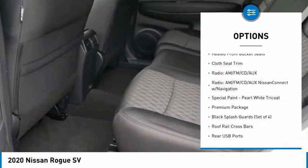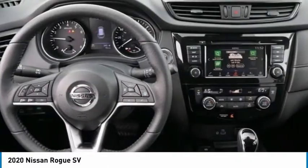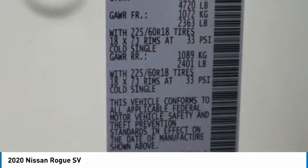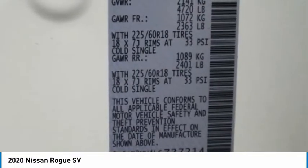Traction control, remote keyless entry, four-wheel disc brakes, speed control, rear window defroster. Wouldn't you look great in this vehicle? Stop in today and see for yourself.